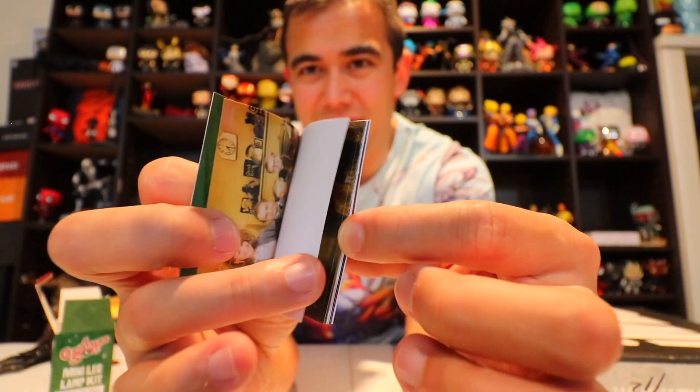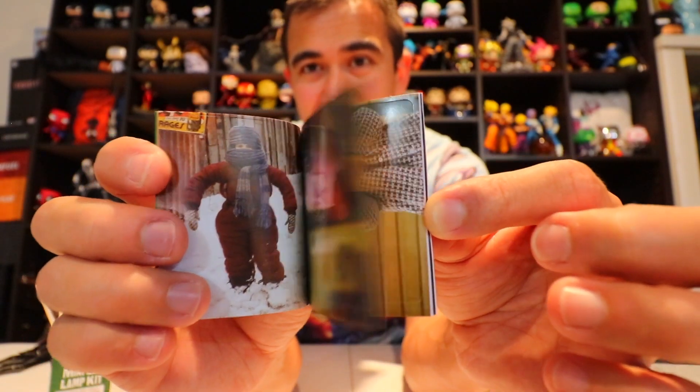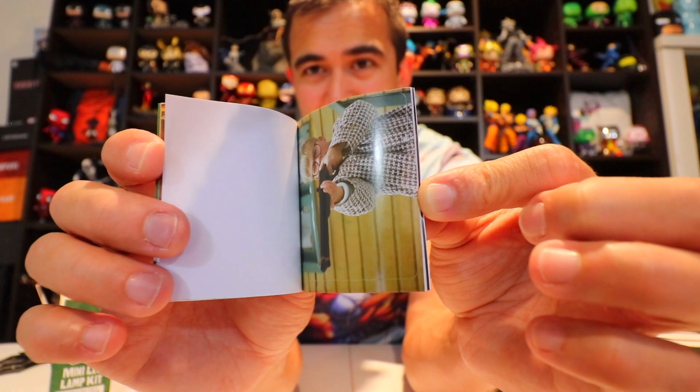There's also a little sticker booklet. You can put the stickers on your fridge or something to tell the story — it just has the best moments from the movie. Cool.